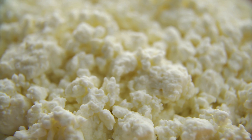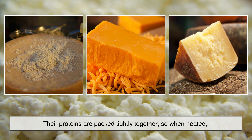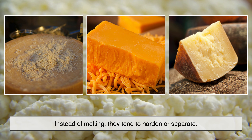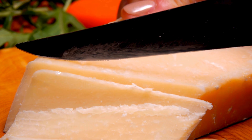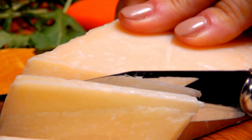Low moisture cheeses, like parmesan, aged cheddar, or pecorino, have very little water left. Their proteins are packed tightly together, so when heated, there's nothing to help them relax. Instead of melting, they tend to harden or separate. That's why parmesan doesn't melt into goo — it stays granular and sharp, perfect for grating but terrible for grilled cheese.